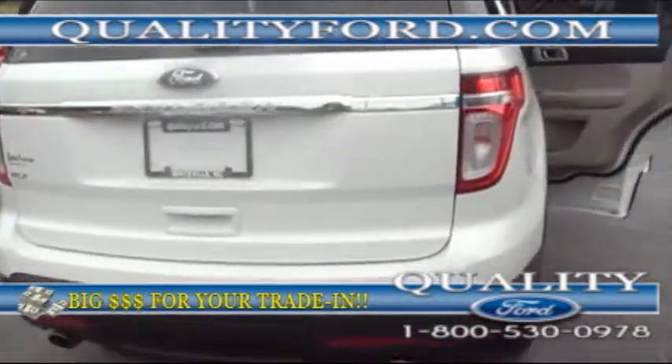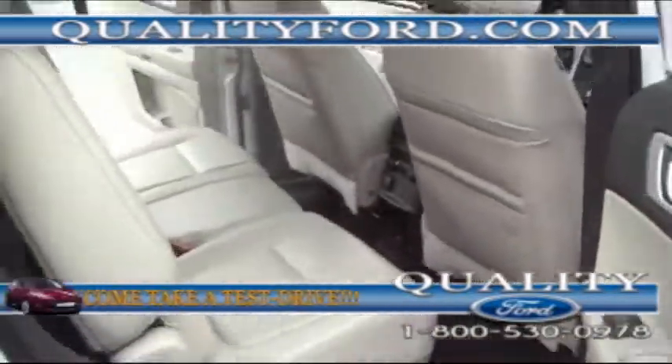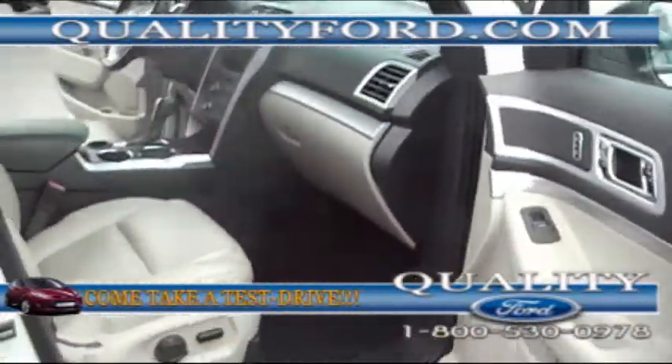Backup sensors. Same thing on this side. This vehicle's clean — I mean from one end to the other. It's already been through the shop, serviced, extra keys.